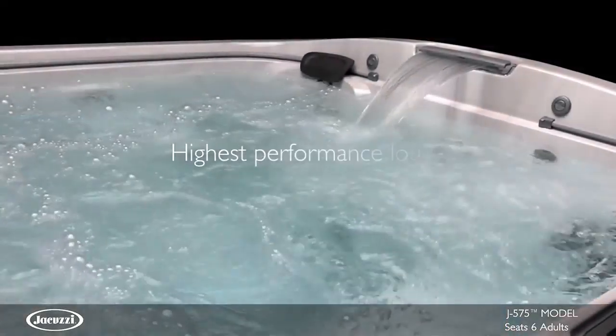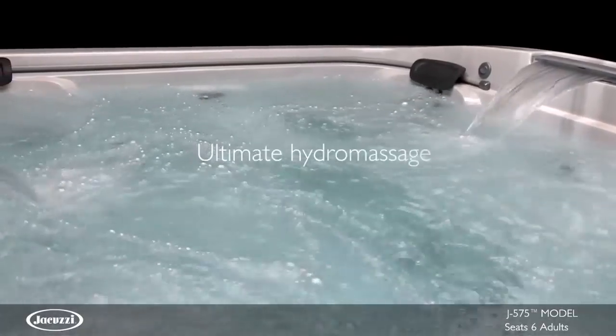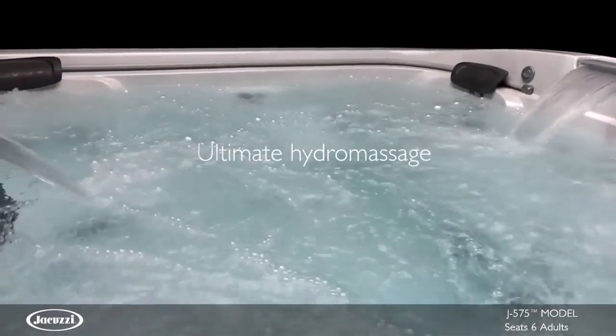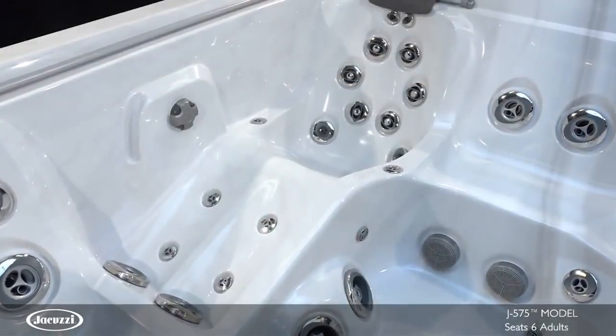With a versatile lounge and plenty of open seating, the J575 offers the ultimate hydro-massage through exclusive and unique jets. The highlight of this model is the RX lounge seat with hip jets.